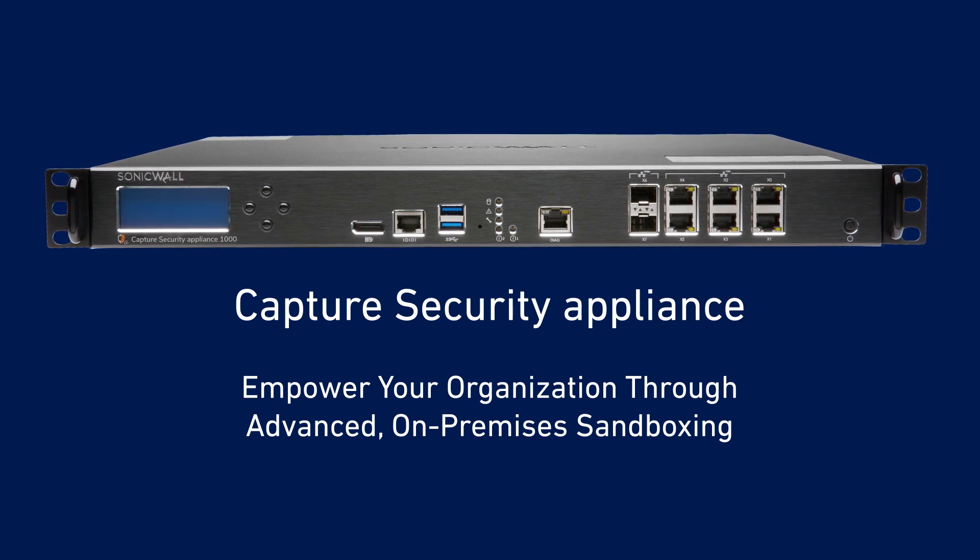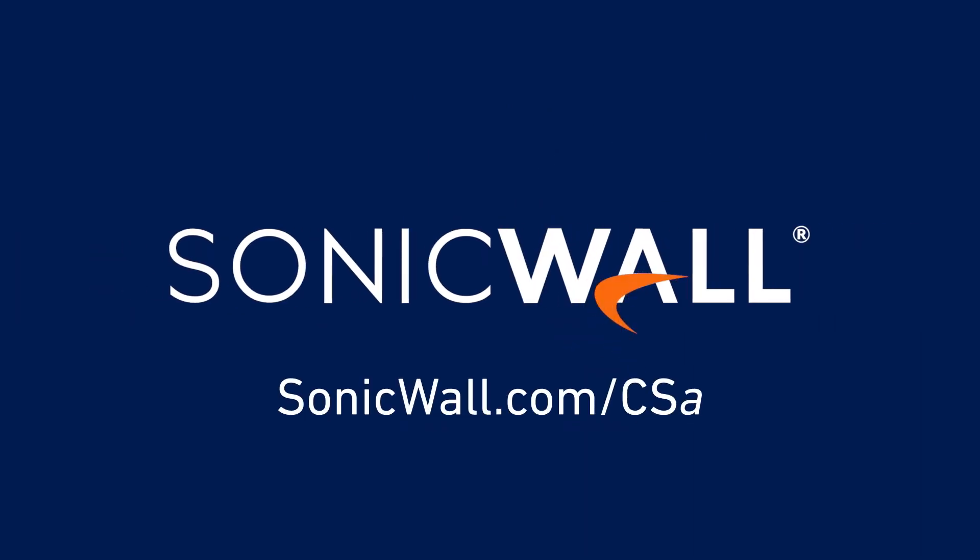To learn how SonicWall Capture Security Appliance can empower your organization through advanced on-premises sandboxing, visit sonicwall.com/csa.